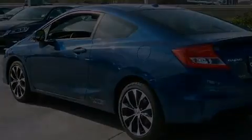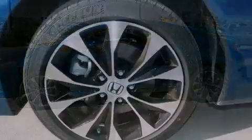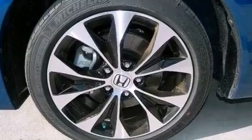The following features are also included: air conditioning, cruise control, full power accessories, a leather wrapped steering wheel, and an electronic throttle.